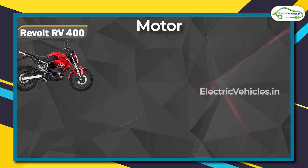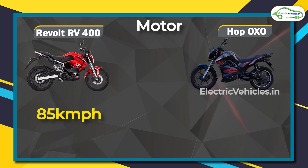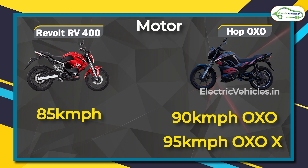Now let's see the top speeds. The RV 400 can achieve a top speed of 85 kilometers per hour, whereas the Hop Oxo base model can achieve 90 kilometers per hour, and the Oxo X model can achieve 95 kilometers per hour.